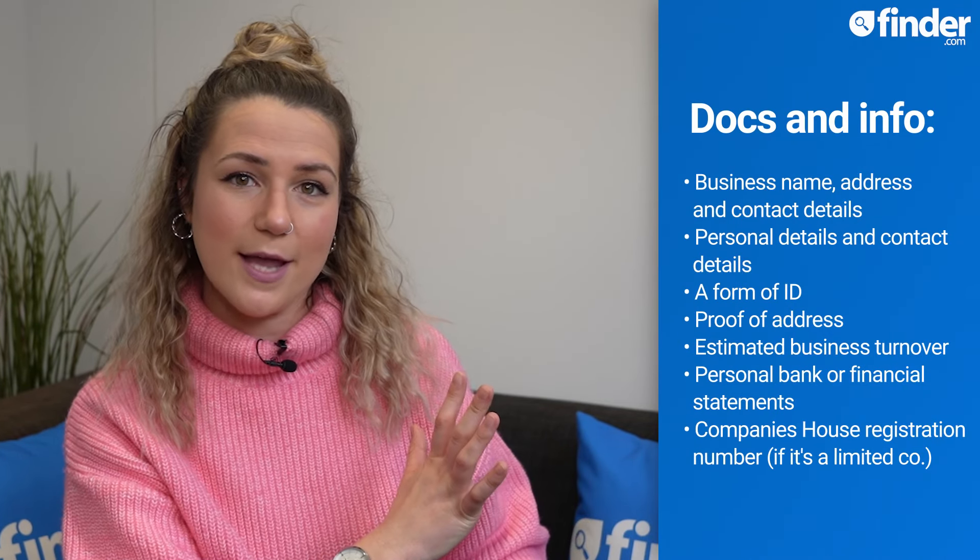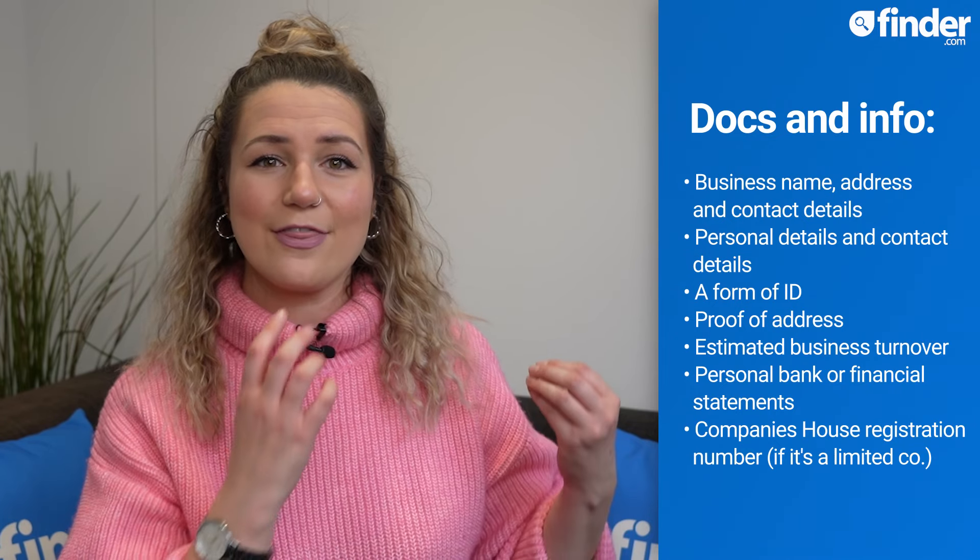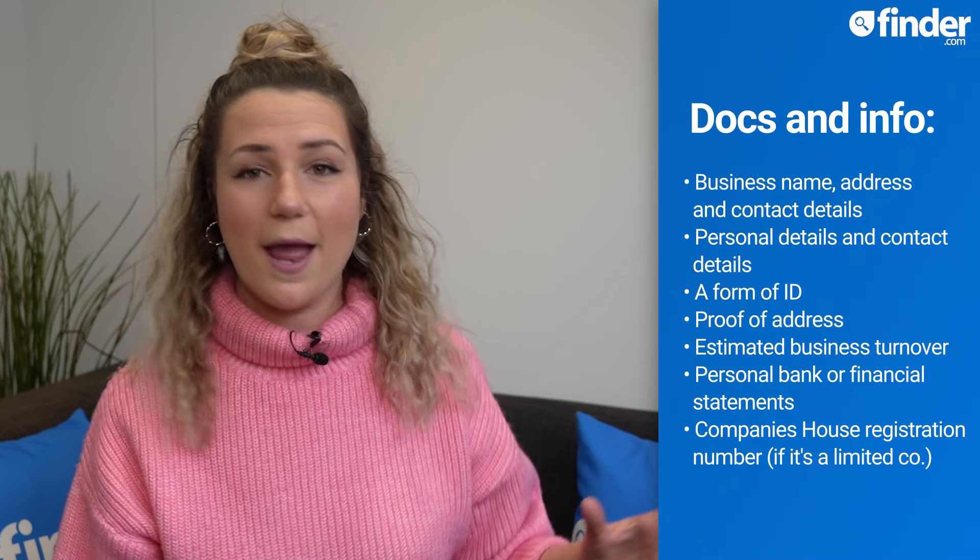I'm going to run through how to set up your new business account using Airwallex as an example. But before we get stuck in, here is a list of documents and information that you will need to hand when opening an account. This list might look slightly different for different providers, depending on their specific eligibility criteria.